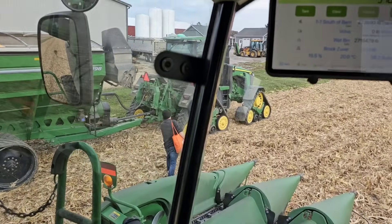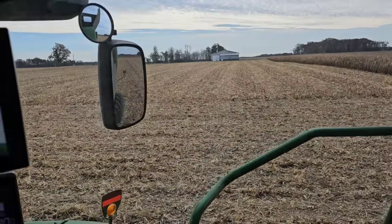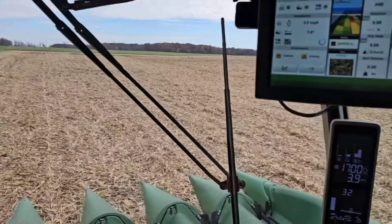The plot is done. Agronomist Wade is going to go start running samples. I've got three rounds of corn left out here that were not part of the plot, so we're going to run that off real fast and then go check on him with the samples. This won't take very long.